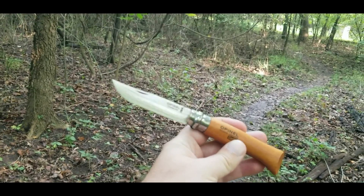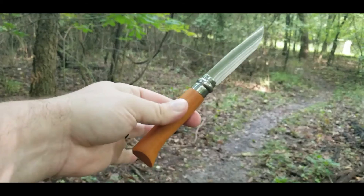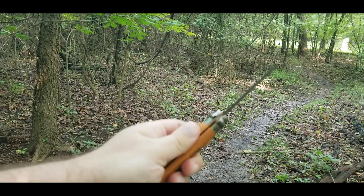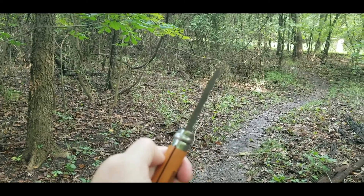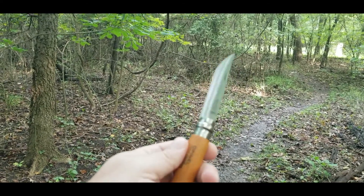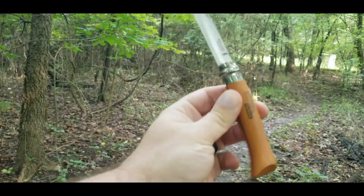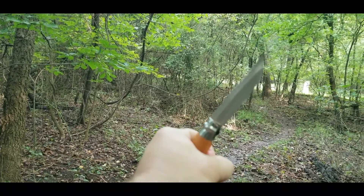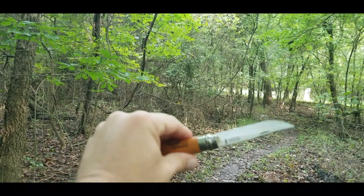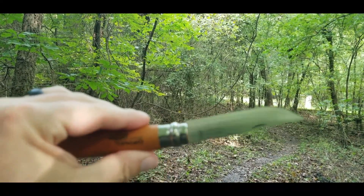There's the OpenL opened up. Don't have the collar locked right now — okay, now it's locked and safe. Nice, grippy-sized handle. That's a super slicey blade.